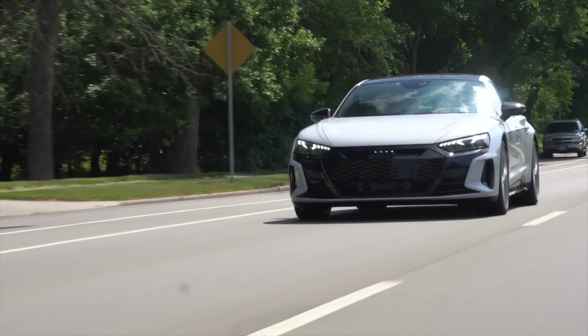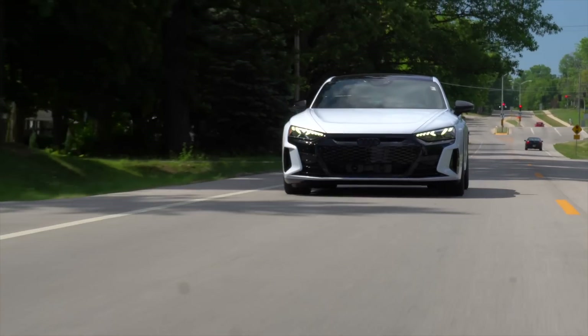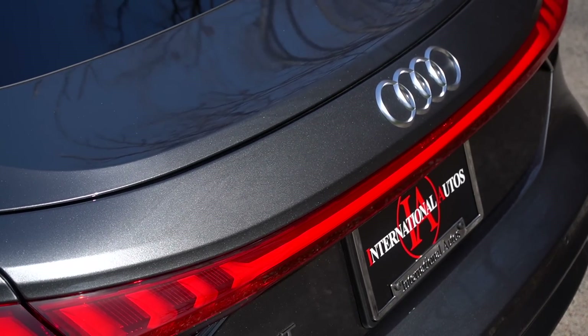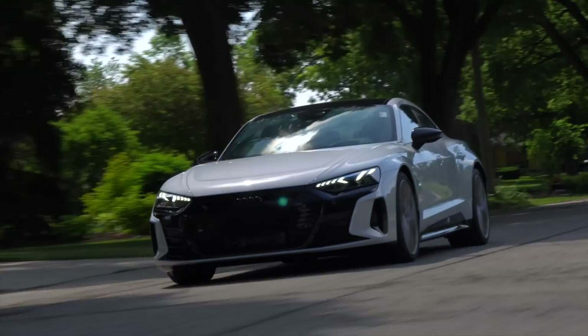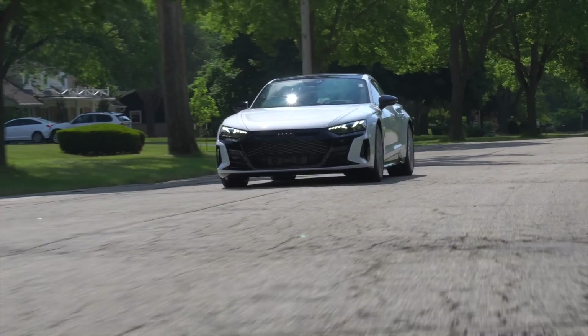This is the 2022 Audi e-tron GT. Before the comments section goes nuts, it is two different colors because this was a two-day shoot and somebody decided that they liked the car so much that they had to take it home with them after the first day. We'll talk about it in the review, but I can kind of see why. Thanks to my friends at Audi Milwaukee for having me out and letting me have a go in both of these Audi e-tron GTs.